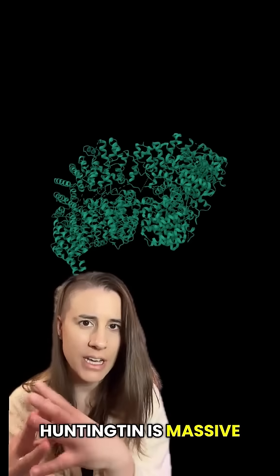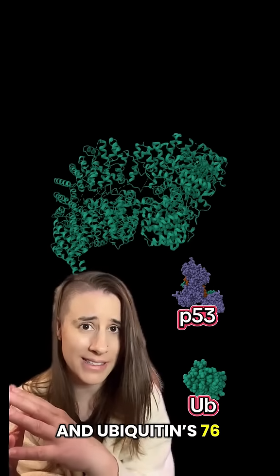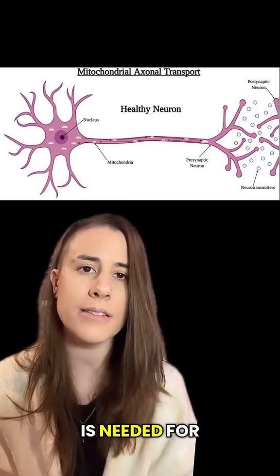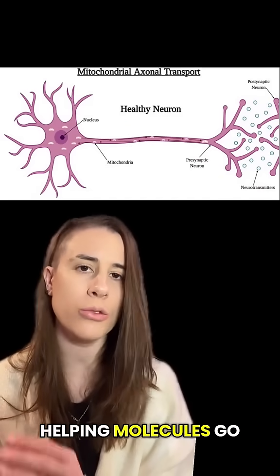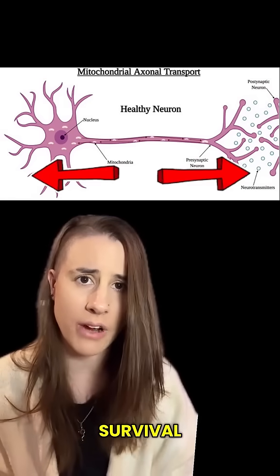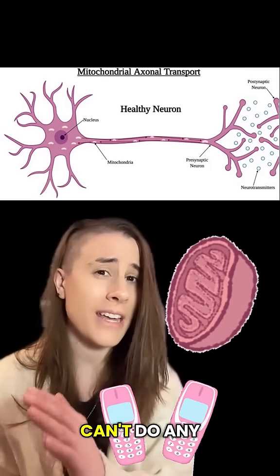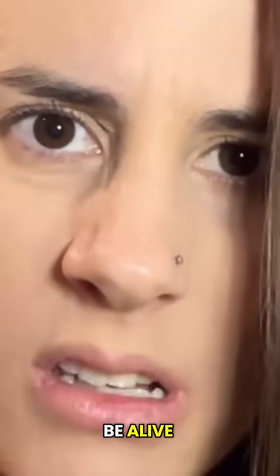Huntingtin is massive, containing over 3,000 amino acids. Compare that to p53's 400 amino acids and ubiquitin's 76. We think Huntingtin is needed for transport, helping molecules go where they need to go within a cell. And this is vital to our survival — energy regulation, cell-to-cell communication. If our cells can't do any of those things, then we can't be alive.